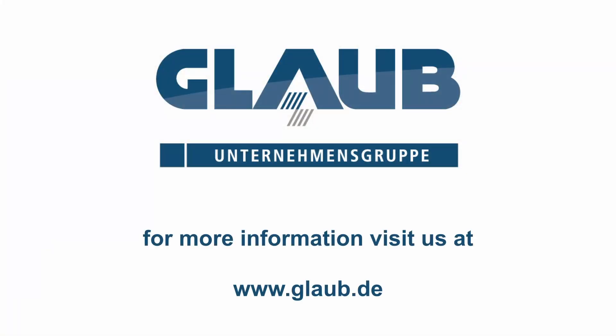Do you need support with your applying solutions? Contact us. Glaub.